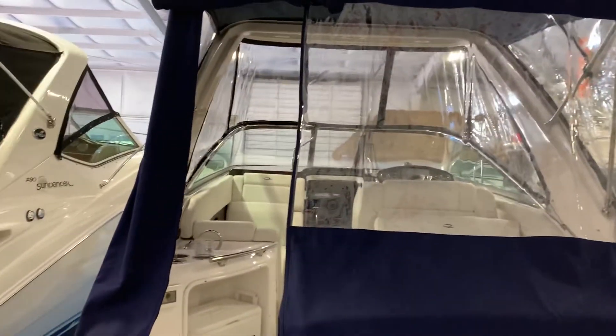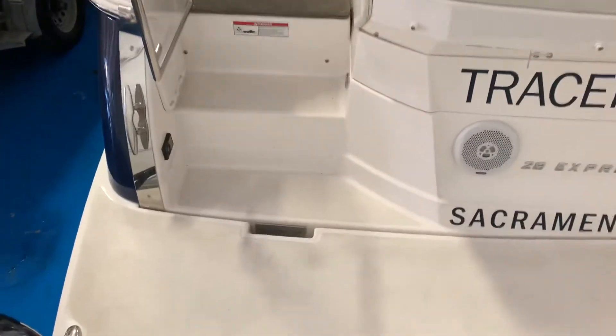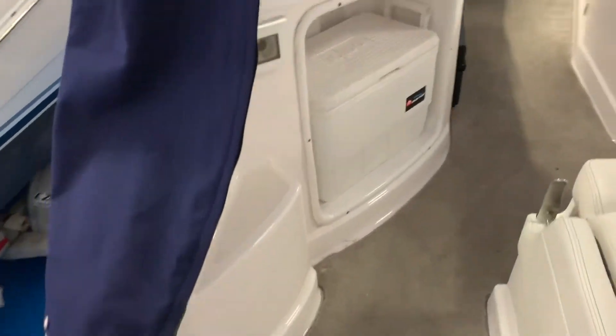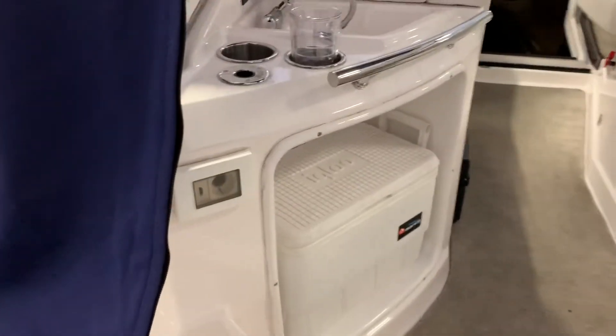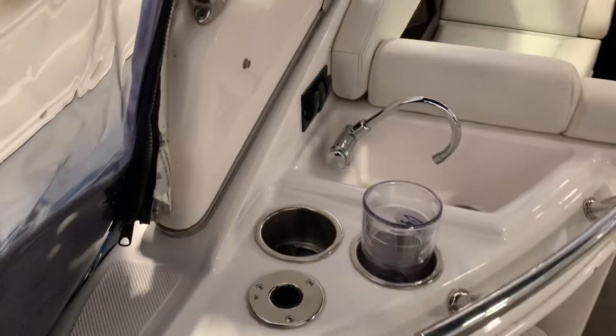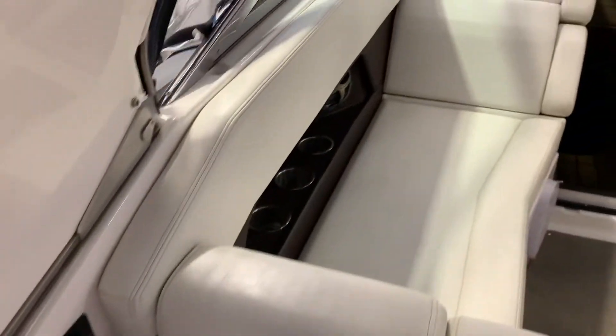Here we are at the transom and the swim platform. We'll step on there and go into the cockpit. You can see a little cooler down there. Nice wet bar. Forward of that is a lounge.